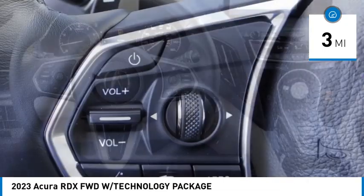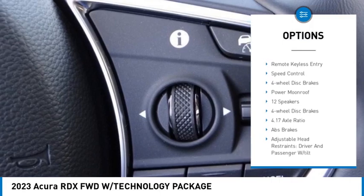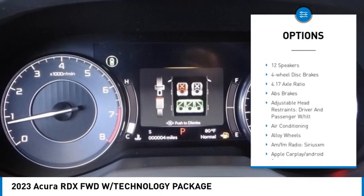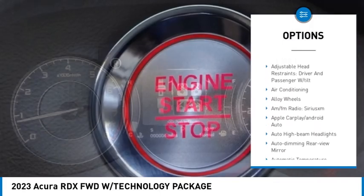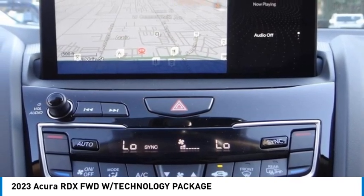Here are some of this vehicle's great options: electronic stability control, alloy wheels, rear spoiler, power lift gate, brake assist, traction control, remote keyless entry, speed control, four-wheel disc brakes, and power moonroof.